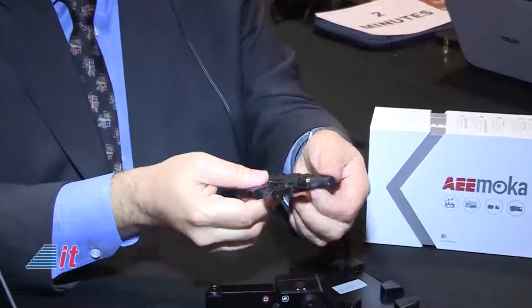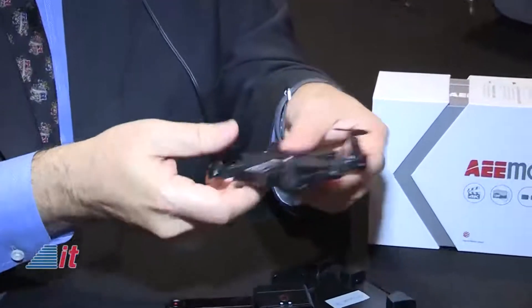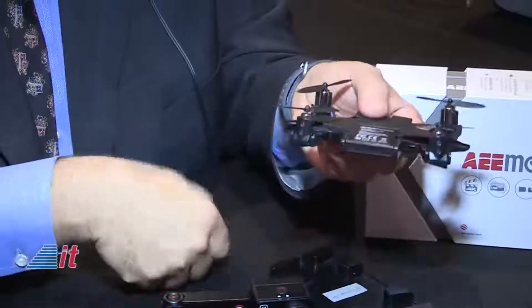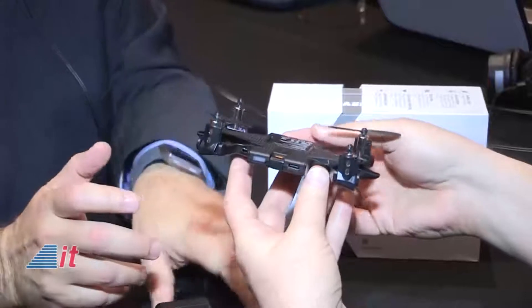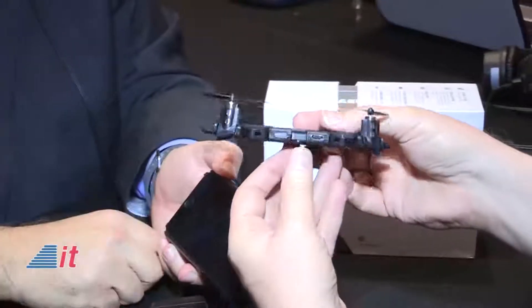And with this, you can actually take a photograph, and you always have it with you. It has a 13 megapixel still camera in it. It can shoot full HD video at 60 frames per second. It's the case that's actually integrated into your smartphone.